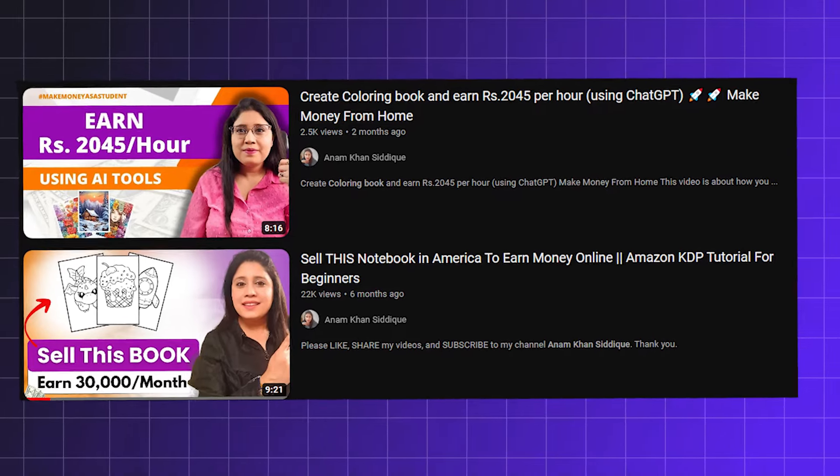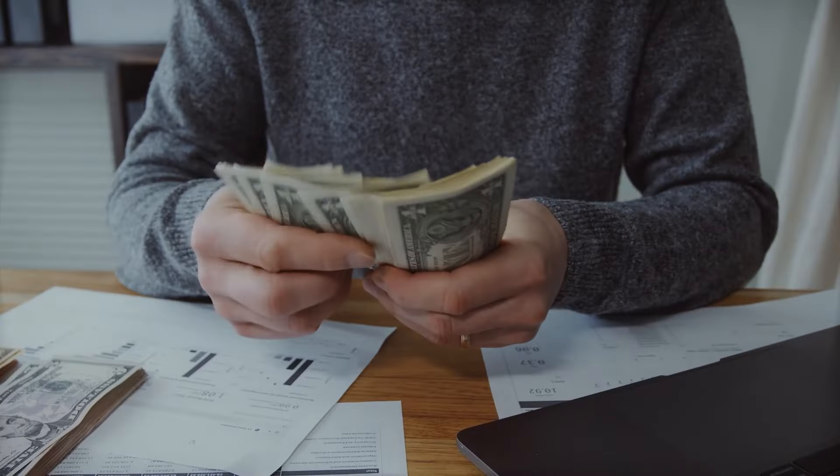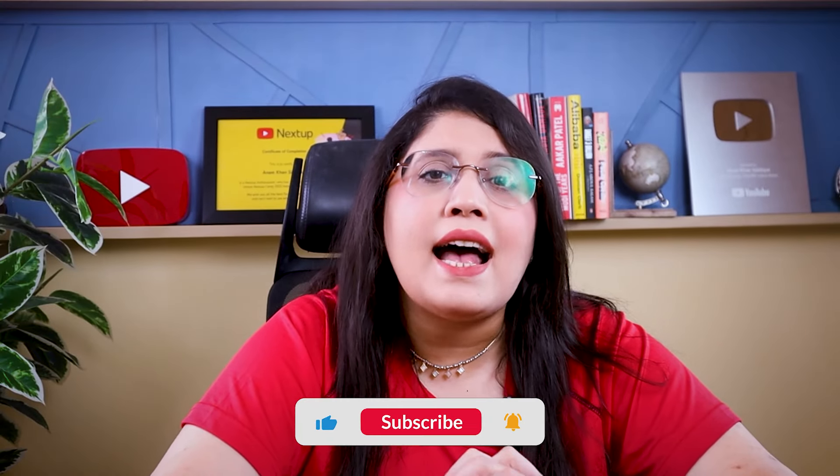I have already made a detailed video on how you can use AI tools to make these coloring books. This is yet another popular and untouched freelance service that you can provide as a beginner and succeed in your side hustle journey. These were the 4 freelance online services you can provide as a complete beginner to make money from home.